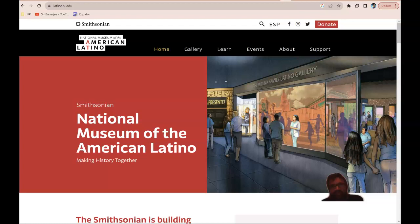This year I wanted to actually highlight some things that are going on that are innovative, and that is from the Smithsonian Institute. So typically the website is si.edu, Smithsonian Institute. This is actually labeled latino.si.edu.